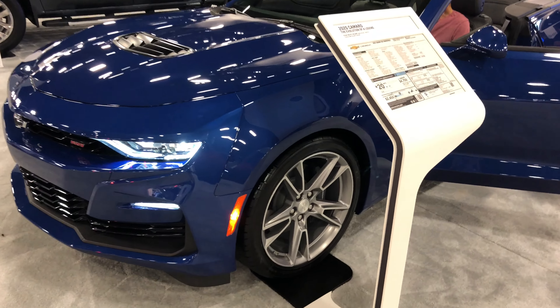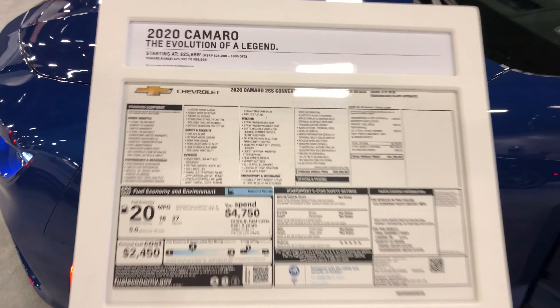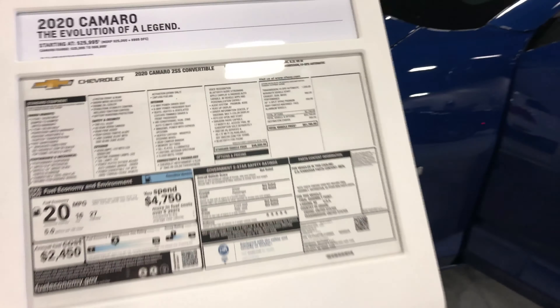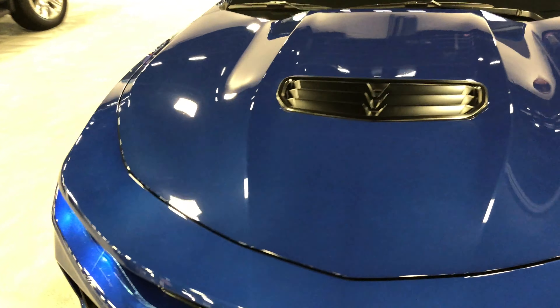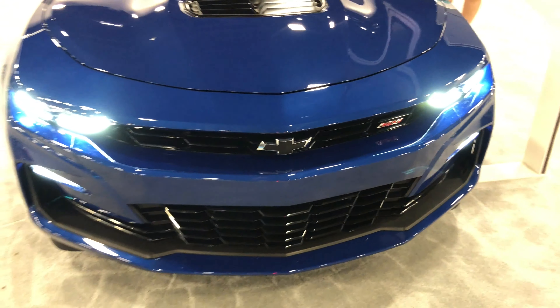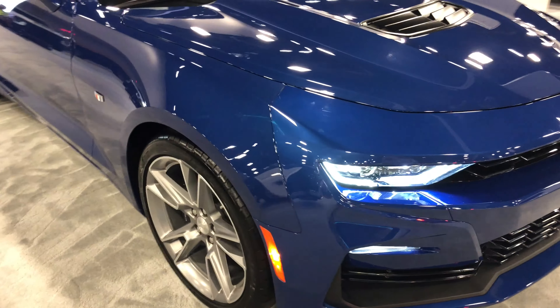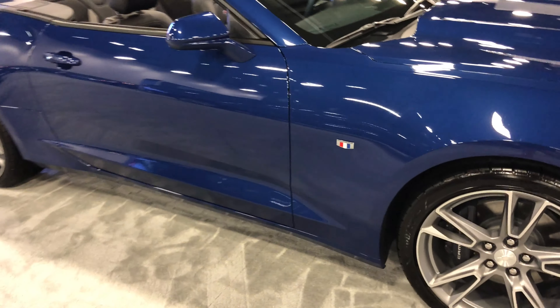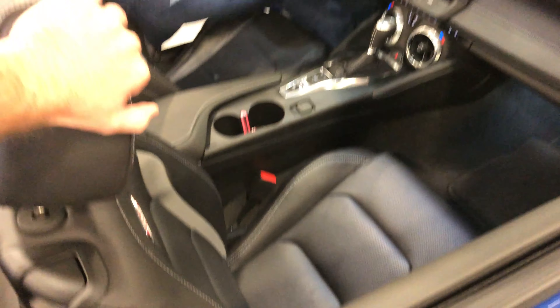We got the new 2020 Camaro 2SS Convertible. I actually don't really love the way this new Camaro looks — I like mine better. I like the new Z28 that they came out with a few years ago, that was my favorite newest Camaro. Some nice leather seats in here.